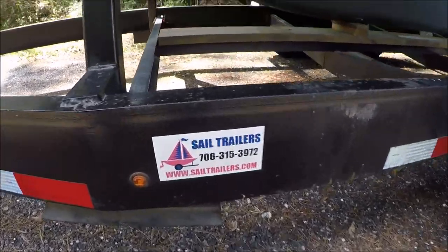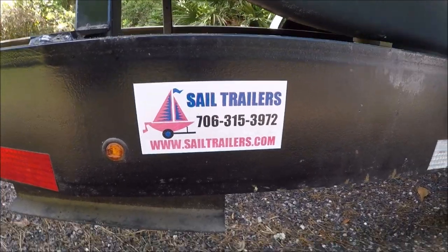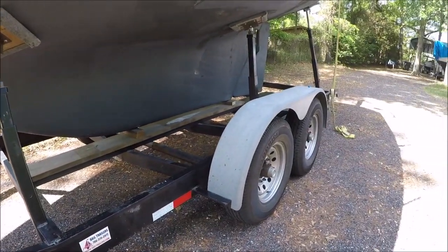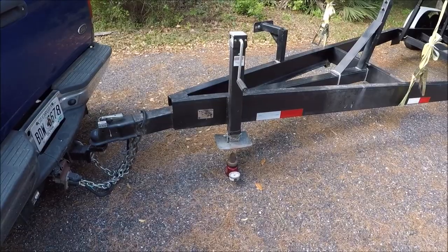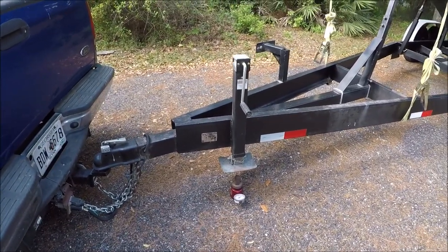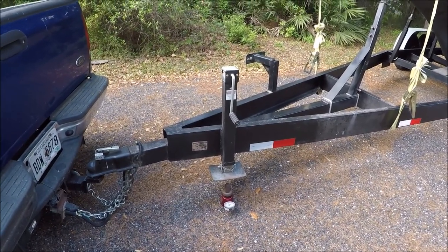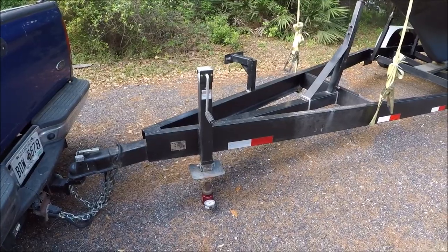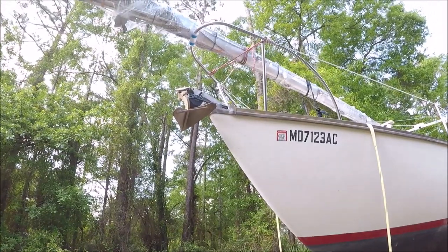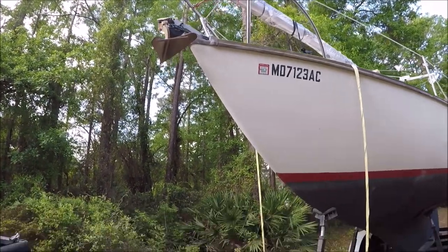This trailer is built by Sail Trailers in Columbus, Georgia. It's five years old now, been across country a few times, and still in great shape. The displacement of the boat is supposed to be 7,500 pounds but the travel lift showed it was closer to 8,500, and it's lightly loaded — it has the mast, rigging, sails, and one anchor on it but not much else.